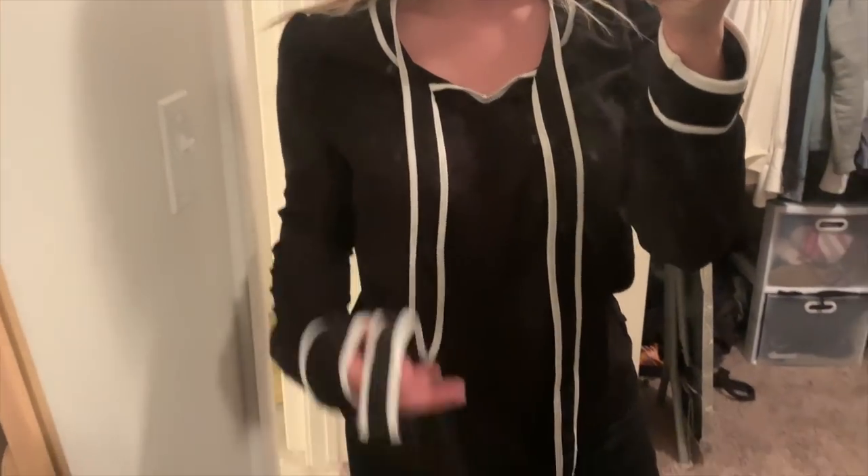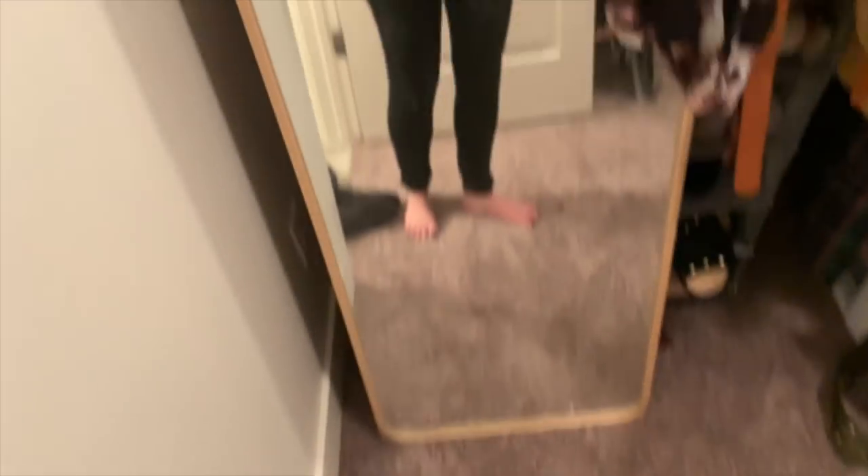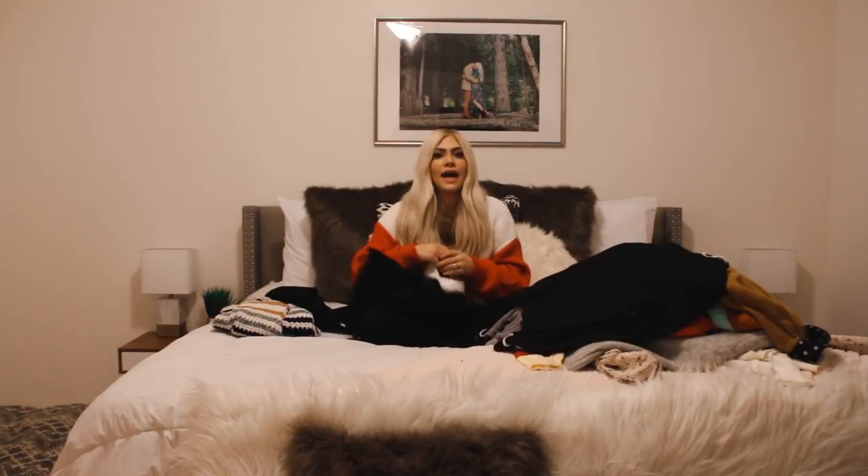Another dressy blouse in a size medium — it's pretty basic, just a black silky material with white piping along the ties, collar, and end sleeves. I really love this one — I think it's really cute and classy, and this style just never goes out.